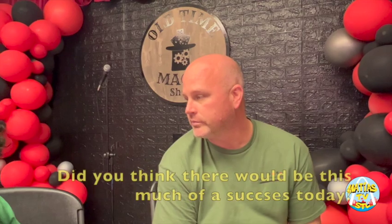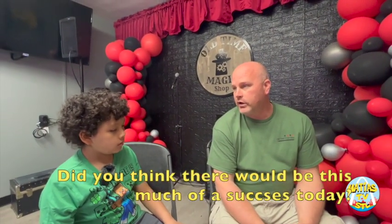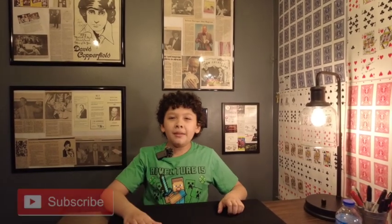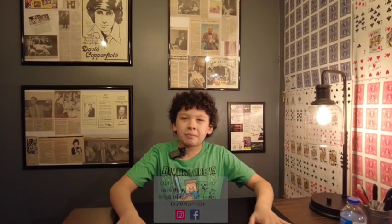We'll teach kids and adults, because there are a lot of adults wanting to get into magic too. Did you think it would be this much of a success today? For today, no — I knew we'd have a good crowd, but it's been a really good day. I'm really happy for the community and all the magicians who came out to support it. Well, thank you for your time! That's it for today's video, guys — make sure to like and subscribe, and check down below in the description for the address of this place. Remember, Matthias was here — goodbye everybody!